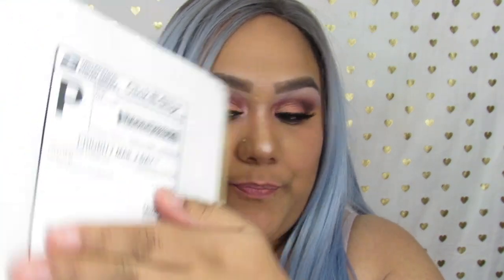Hey Chulas, welcome back to my channel. Today's video is going to be a PR unboxing. It's just one PR package that I have, and Pretty Face Cosmetics was kind enough to send me a package over to my house. So let's go ahead and open it.